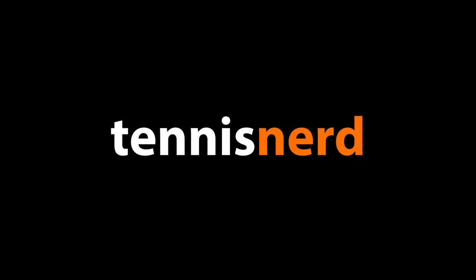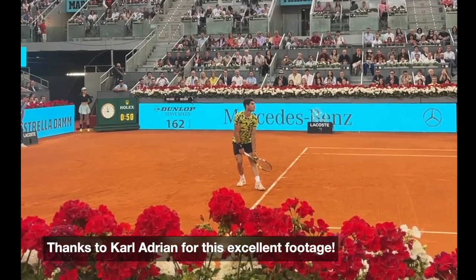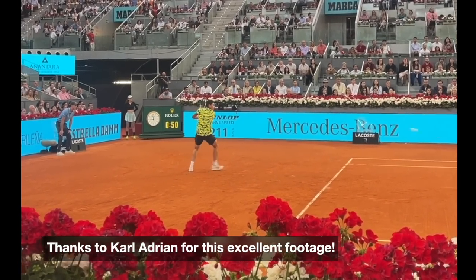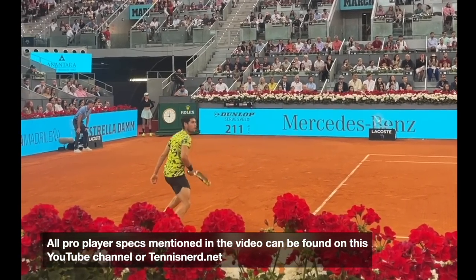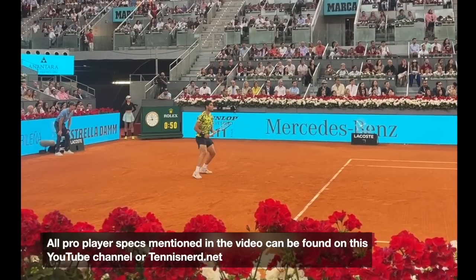Hey fellow tennis nerds, I hope all is well. This is some footage from the Madrid Masters. My friend Carl Adrian, who's been in a number of my videos — great coach, great guy — actually joined Roman Safiulin as his coach for this event. Roman had a great event as well and managed to get to the third round after qualifying. Here's some footage that Carl managed to take from pretty good seats.